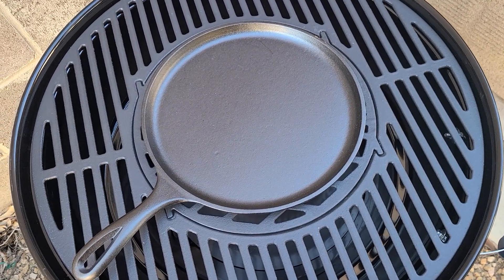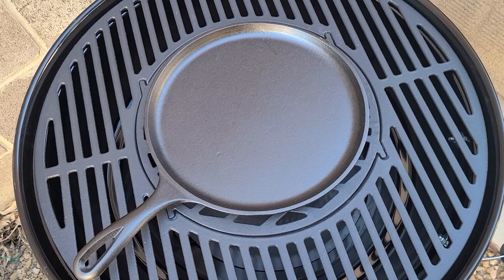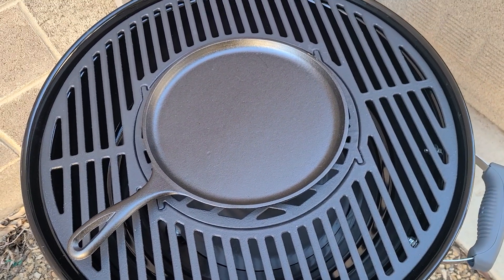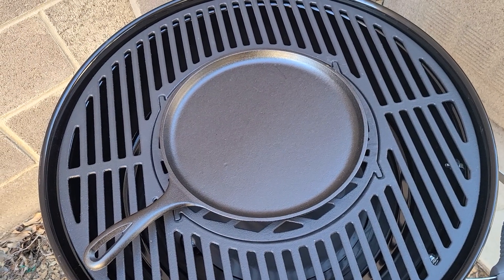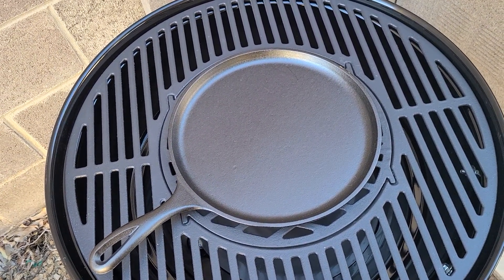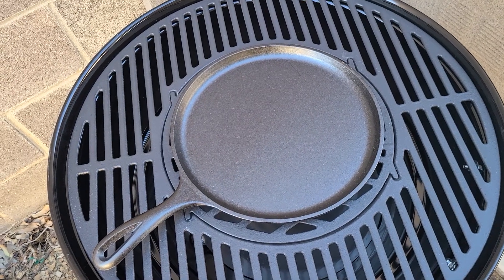So this has been sitting here for four days. The wife hasn't seen it yet. I just want to say to everybody, I'm a victim of gadgets. I love cooking gadgets. So this should be fun. Happy grilling, everybody.